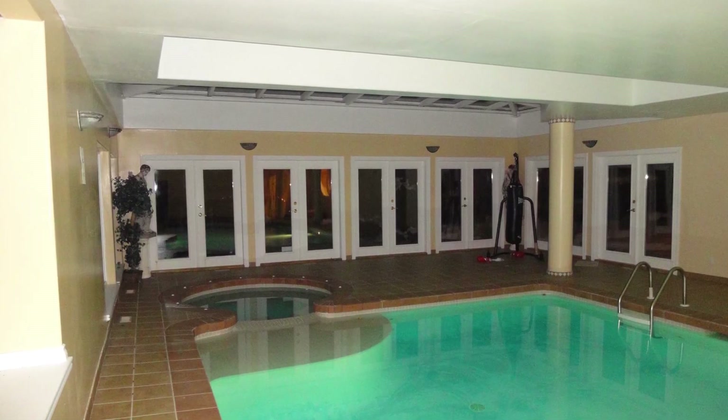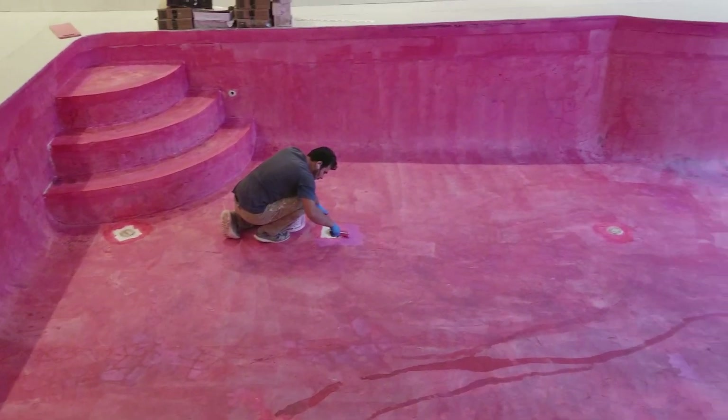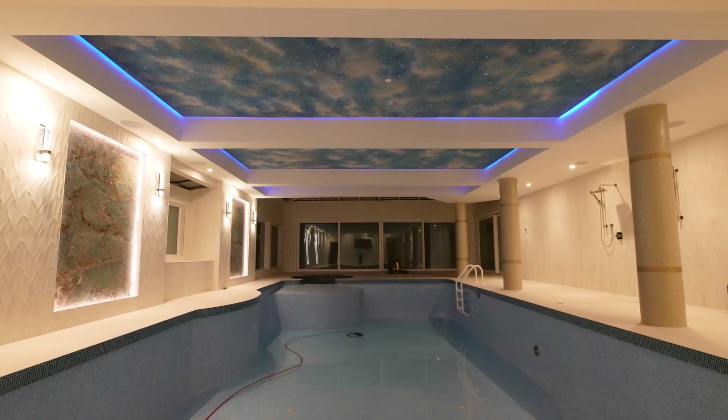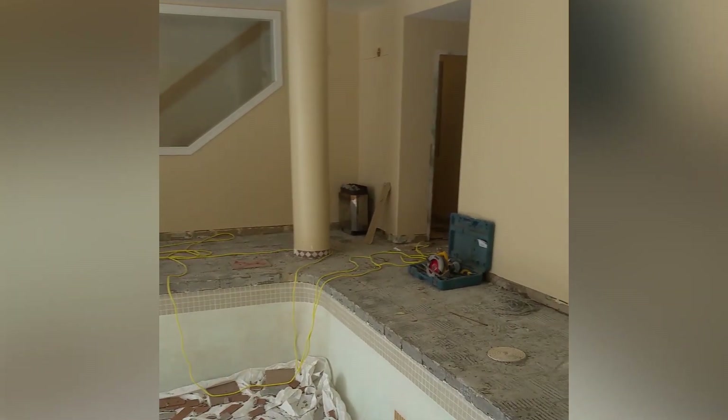Everyone in the team works so hard to transform the swimming pool. Hi everyone, my name is Aida Ziyari and I'm a designer at Silux Design and Construction. Today I'm going to take you through the design and construction process of the swimming pool.